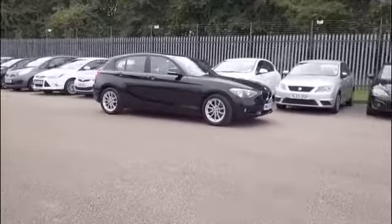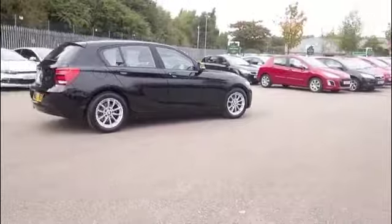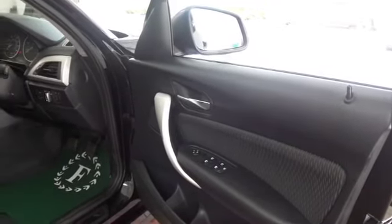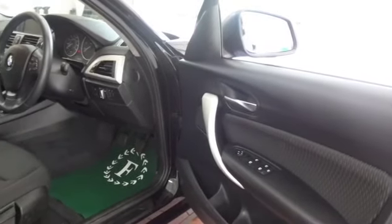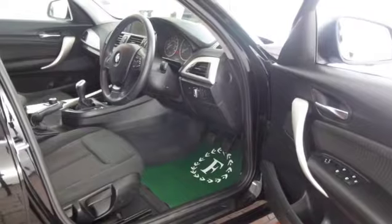This is the 1.6 diesel Efficient Dynamics, and I think you'll find it's going to be easy on the pocket even though it's entertaining to drive. In fact, take it easy on the long run and you might be heading towards early 80s MPG, so I think you'll find it certainly easy to live with.